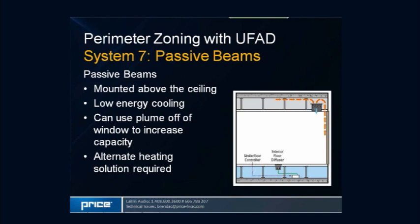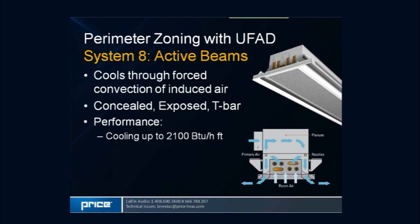Passive beams are often mounted above the ceiling and can take advantage of the window plume with a soffit to capture heat. However, a real negative is that passive beams cannot effectively provide heating. To heat with a water system, a separate system such as a floor trough or radiant heating panel would be needed, leading to duplication — which is why active beams are often used instead.